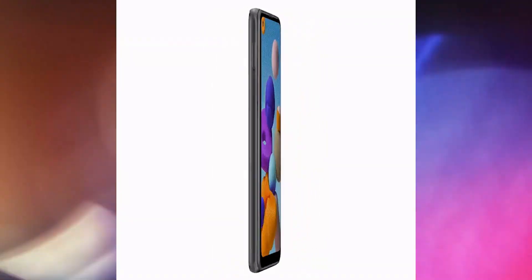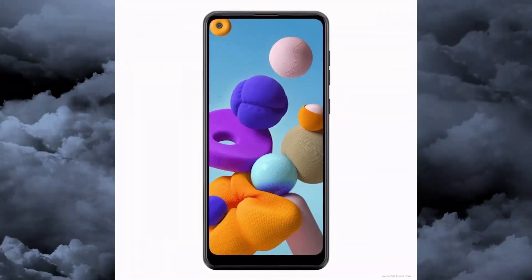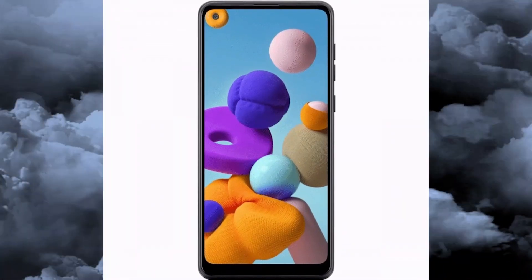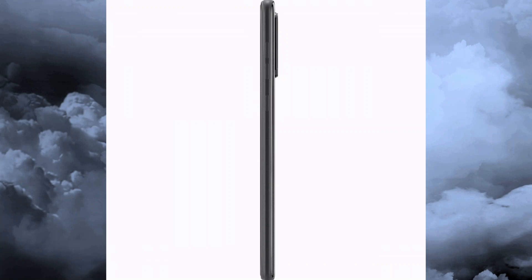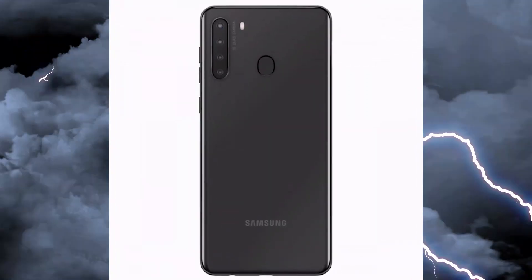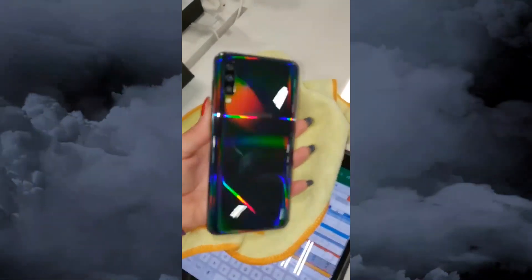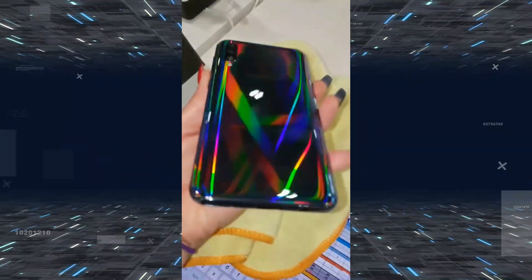Alongside the same top-left corner placement for the Infinity-O selfie punch hole camera — not by much though — so we'll just assume that all of these models will be practically impossible to tell apart next to each other once they all eventually make it to market. The source of this new render also offers a few specs for the Galaxy A21s.